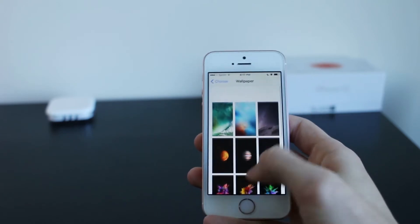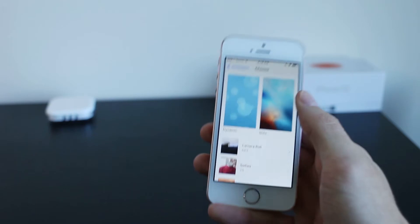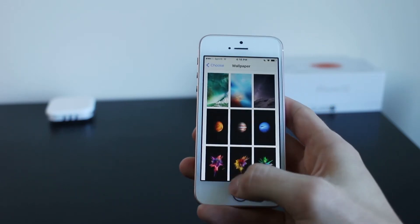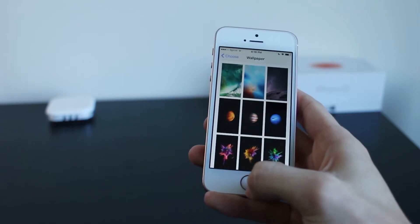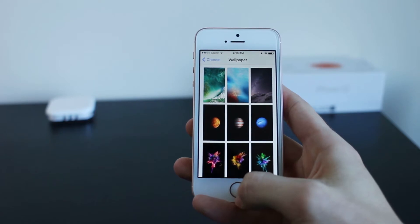You remember all the flowers? Those were nice, and I have no idea why Apple removed them. So it's very disappointing, and I think they kind of failed in that area. They should have released a couple more wallpapers, because that's something we usually look for in the launch of a new iOS update.